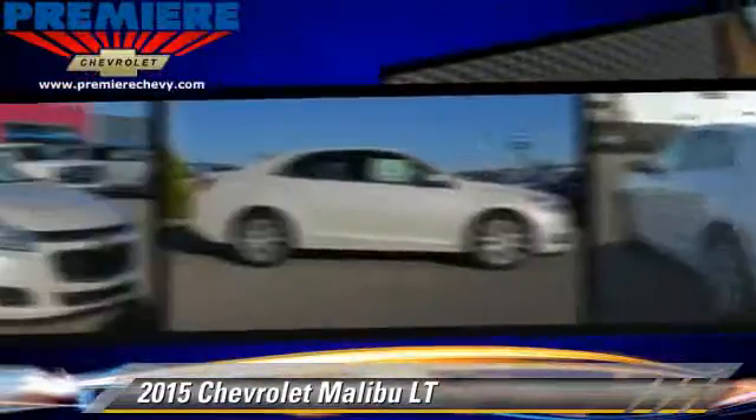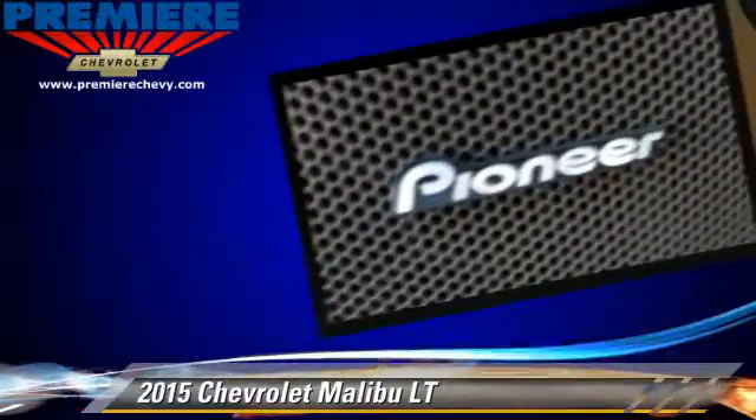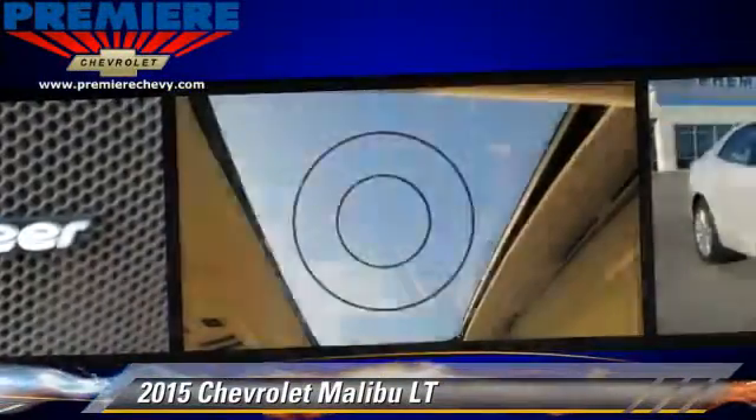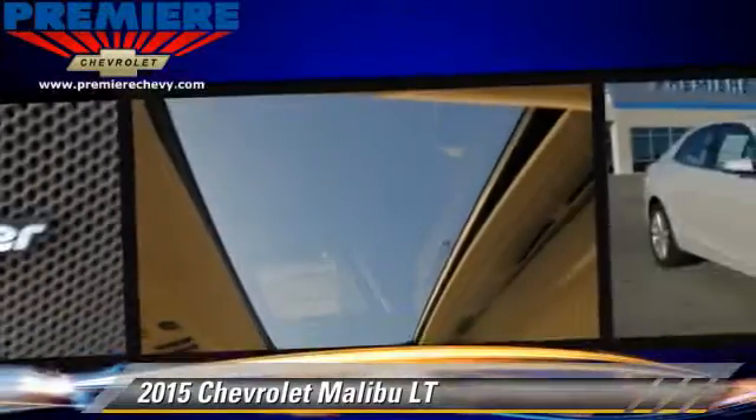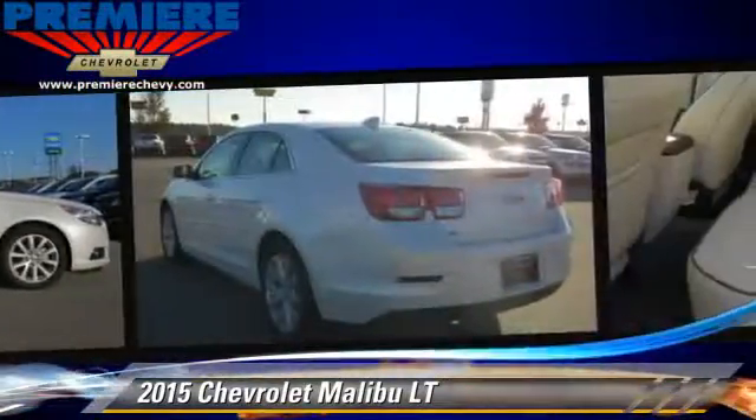The 2015 Chevrolet Malibu LT, powered by a 2.5-liter four-cylinder engine with an automatic transmission. This vehicle, with fewer than 5,000 miles on the odometer, is well-equipped. This Chevrolet features front-wheel drive.